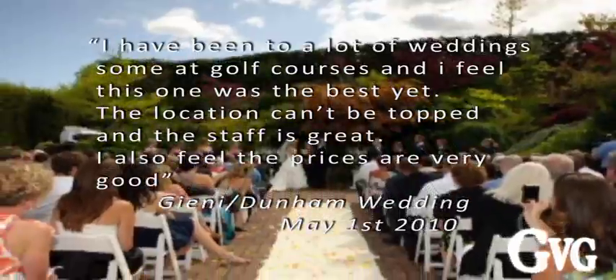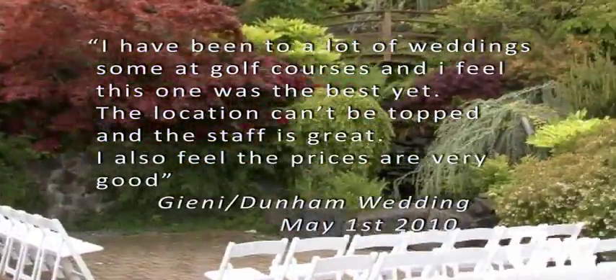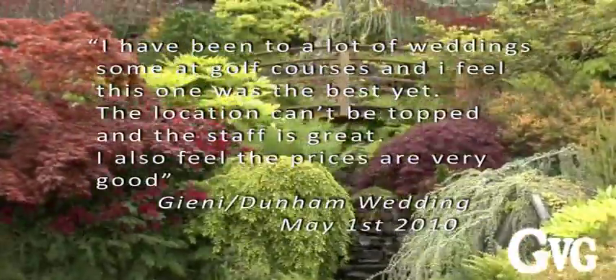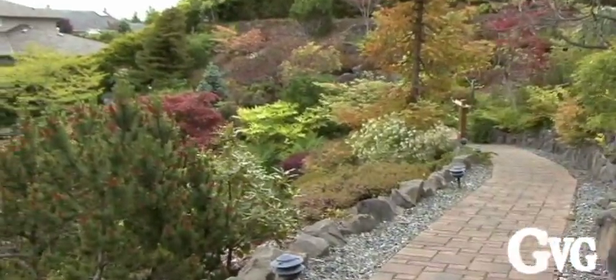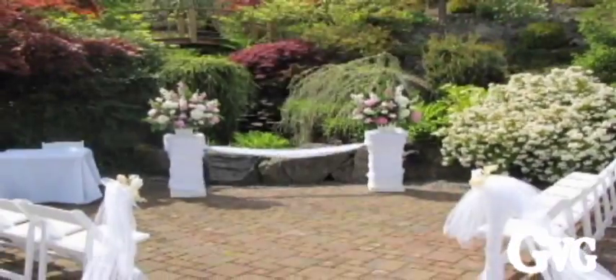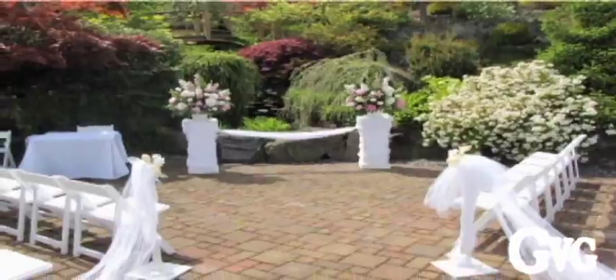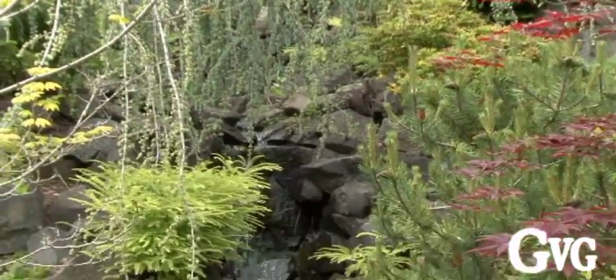We have a beautiful Japanese garden ceremony site with a three-tier waterfall and a beautiful wooden bridge. There's a great walkway leading all the way down to the bottom of the ceremony site. We can do a variety of setups down there — you can get married in front of the waterfall, or you can get married facing the view.